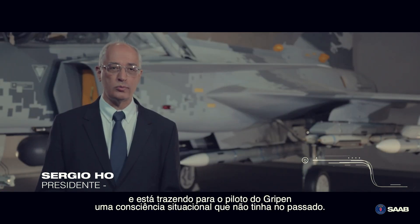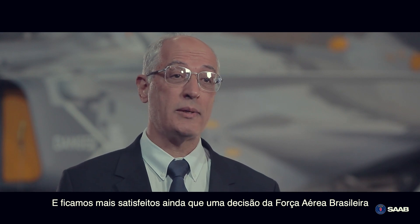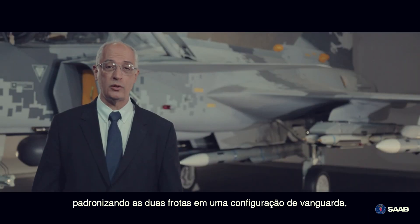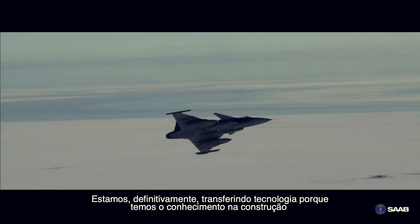This is bringing to the pilot a situation awareness that we didn't have in the past. And this is what I'm most satisfied with — the decision of the Brazilian Air Force to adopt a configuration which was also accepted by the Swedish Air Force, which is also a vanguard configuration, and the most proud achievement of the Saab-AAL partnership.